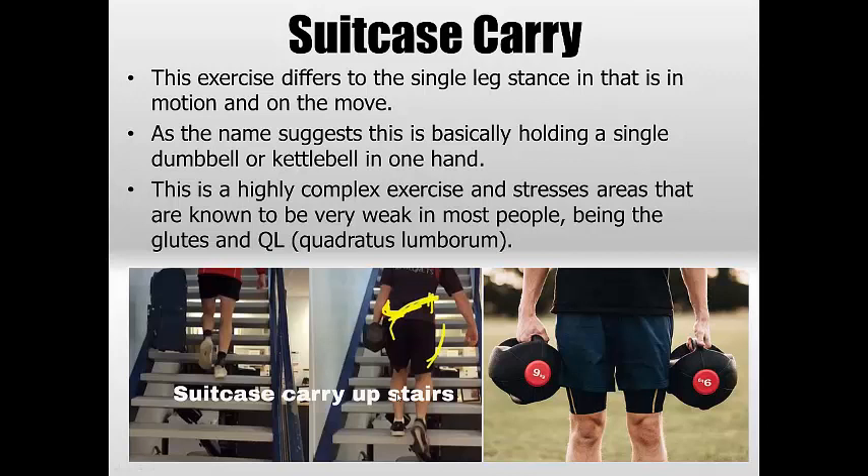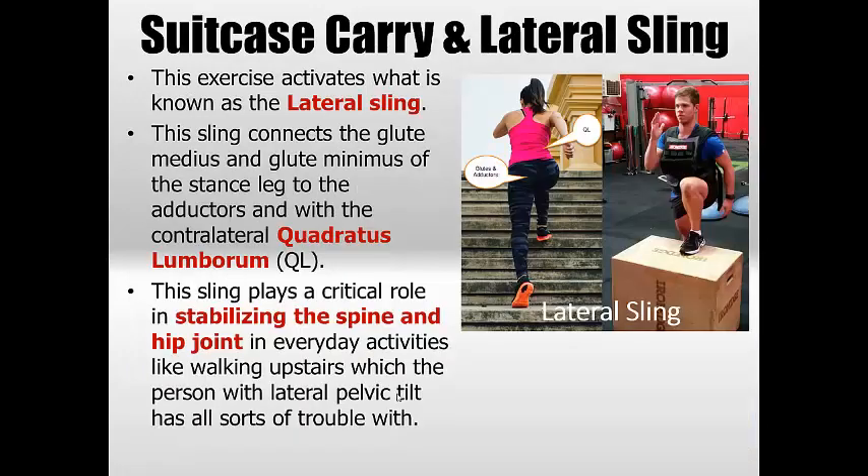In the suitcase carry the QL on the opposite side has to really work with the glutes and obliques, or else whatever you're holding will swing around. You really get to see the exercise correct the problem, though it can be very difficult if you haven't done all the prior steps. This is where you're actually changing the walking pattern itself, learning to stiffen the hip and build glute strength without the compensatory methods the body has devised. From there you can move into more powerful step-ups, stair climbs, and that's where you start to see the lateral sling — connecting the glute medius and minimus with the adductors and QL — become heavily involved.